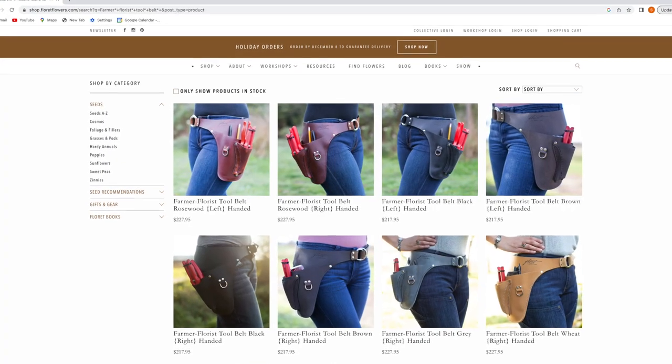Number four is the Floret Farmer-Florist Tool Belt. I've been eyeing these for a couple of years. They're made by Floret and come in eight different varieties of color, and in left- or right-handed options. It's a belt where you can keep your phone, garden marker, snips — everything in one area. I'm constantly losing my snips and my garden marker, so this would be really helpful. It's expensive but made of very high-quality leather. It is $217.95.